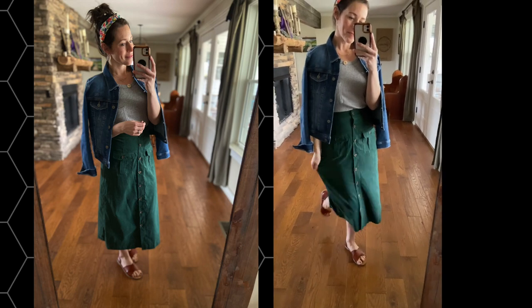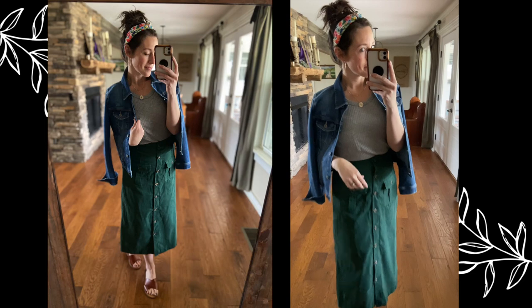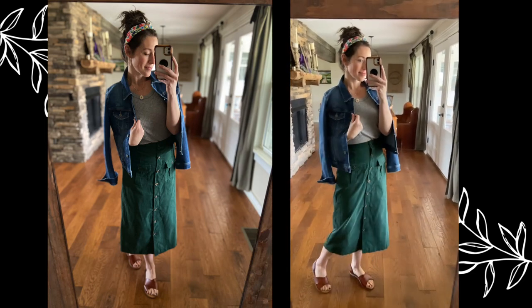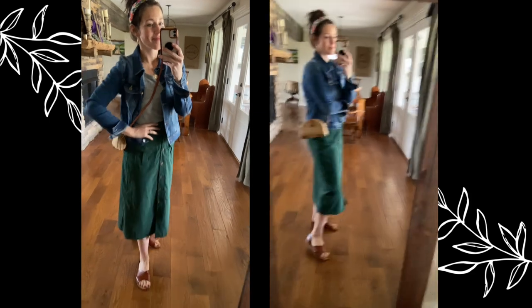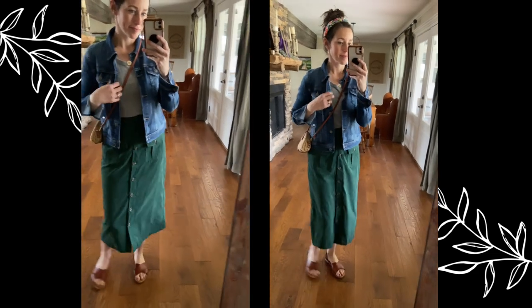Going back to skirts — I want to tuck in that shirt into a really cute colored corduroy skirt, perfect really any time of year. You could add boots with this and a hat and be perfect for fall, but I did sandals and a headband to give it a little more of a spring look along with that little straw bag, which is just perfect for travel — a nice little crossbody.